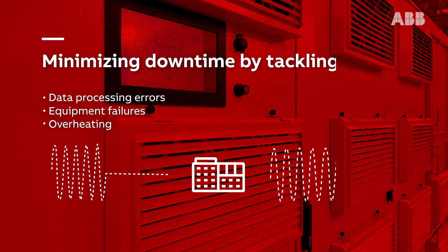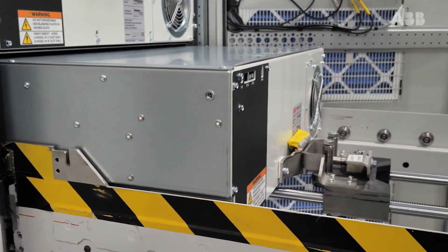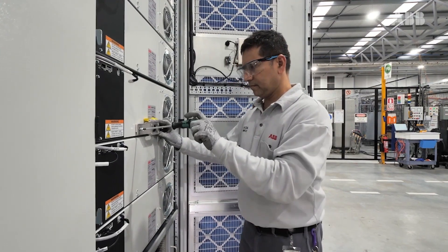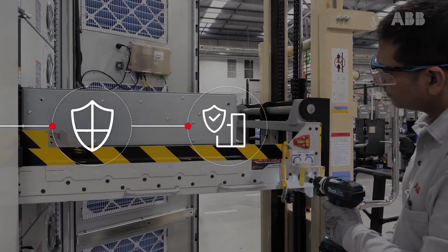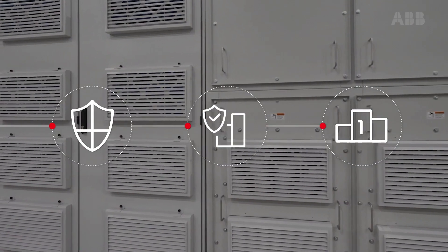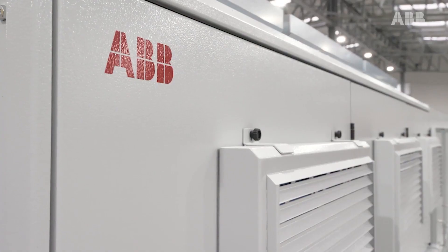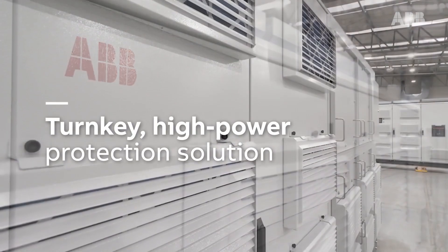HyperGuard combines the best of traditional dynamic rotary systems and static converter technology to deliver a robust and reliable medium voltage UPS that achieves superior performance. ABB's HyperGuard is not just a product, but a turnkey high-power protection solution.